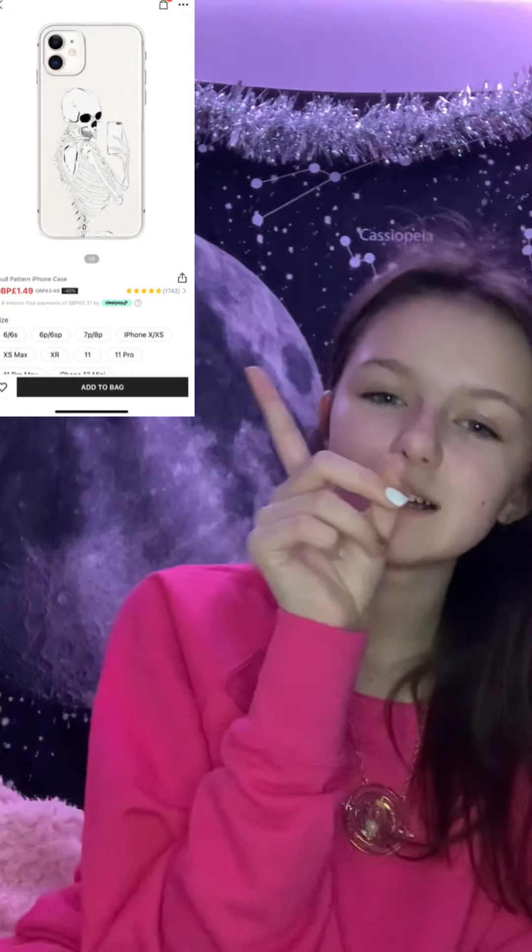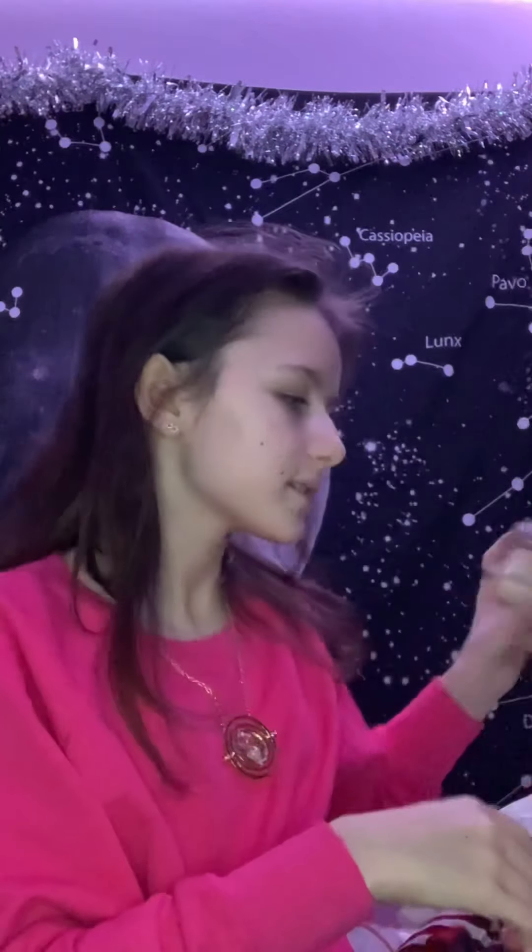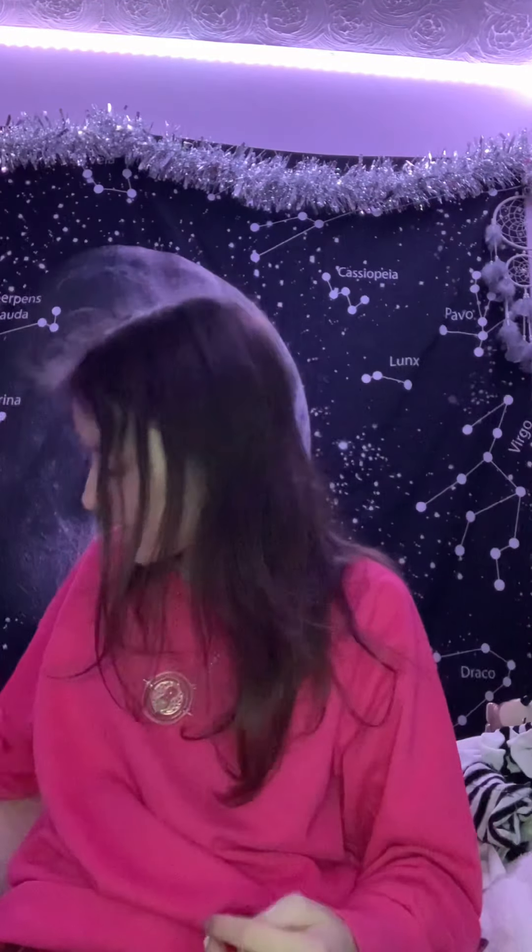I want to show phone cases first. I got this cow print one from my parents and my auntie got me this one with clouds on it and a clear one. I also have one of a skeleton taking a selfie in a mirror - it's on my phone right now so I'll put a picture up. I also got this mug from my parents, and my little sister got me some things too.